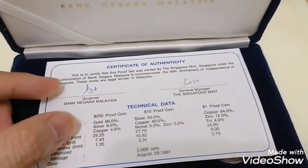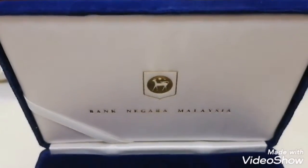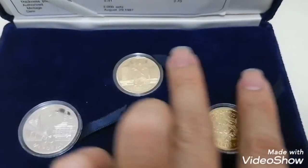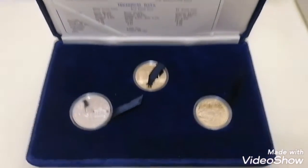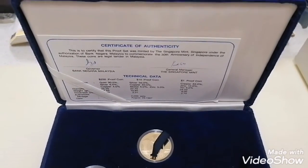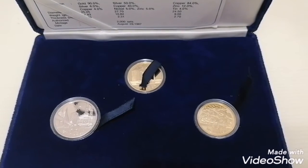So this is a really complete set. Everything is in order, it's perfect, and it's beautiful coins. Hopefully you enjoy my video. If you like my video, please do subscribe and comment, and I will try to improve more in my videos. Thank you and have a nice day.